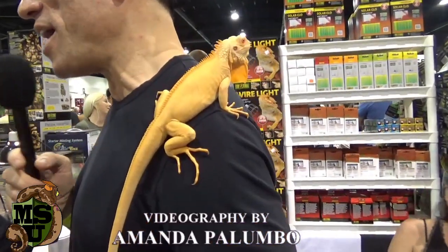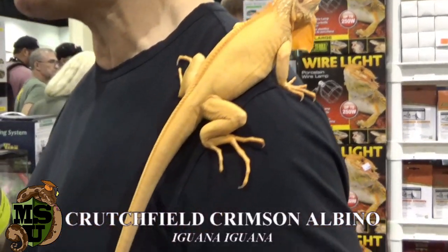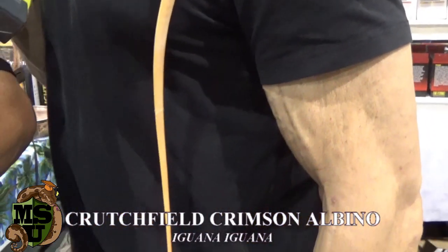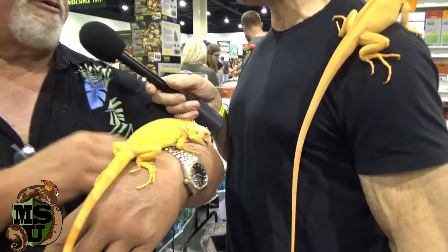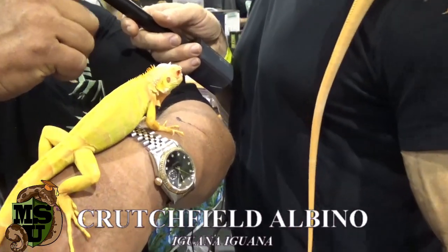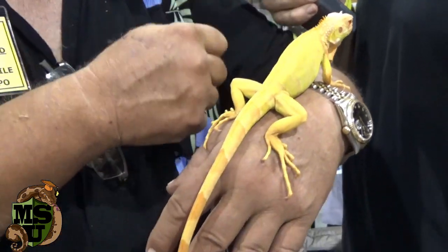Standing here with the one and only Tom Crutchfield, a legend in reptile keeping, and we got some amazing animals here. Tell us about this one. $10,000. Why is it $10,000? That's a red albino iguana. The red is a morph of iguana that occurs in the wild that's very red in color, and this is what an albino one looks like. Here's a normal albino iguana, just to put it in perspective. It's just a much nicer looking one, and we were the first people to produce these. There's not many around, and right now it's $10,000 for this one.